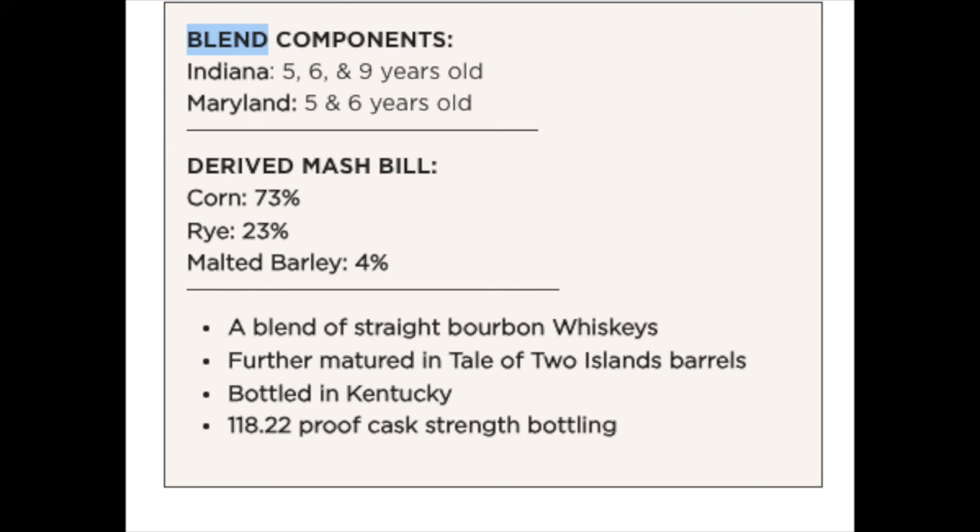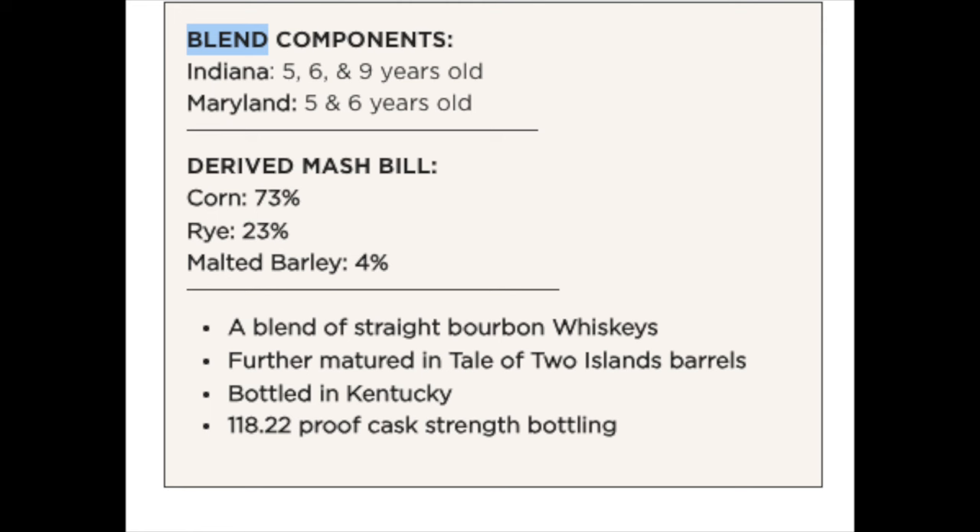Everyone is doing the Ambarana finish, but this other one — the Tale of Two Islands — is a little more interesting. So let's start with the Tale of Two Islands. The whiskey itself is a blend of five, six, and nine year old Indiana bourbon with five and six year old Maryland bourbon. Maryland bourbon — we do know Sagamore in Maryland, even though they're known for their rye, they are producing some bourbon in the background, so that would be my guess.